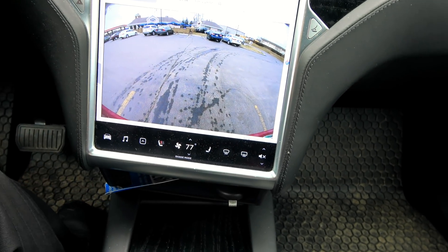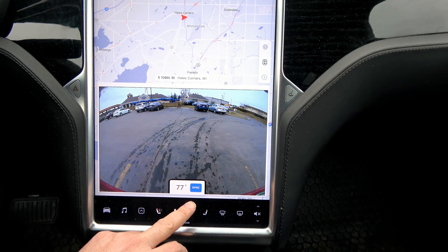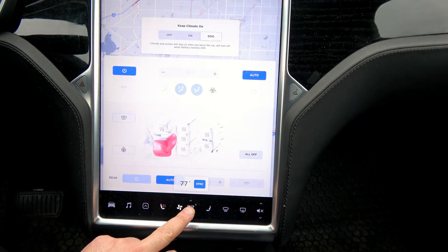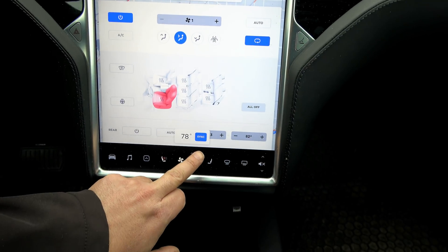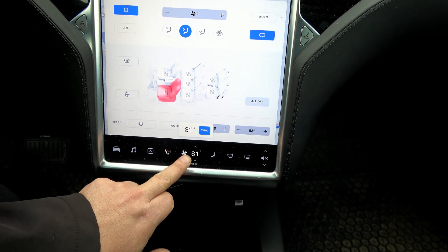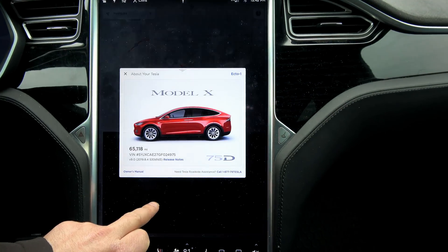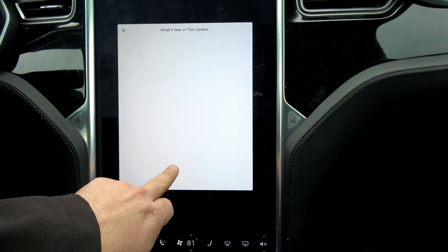This is actually displaying the actual temperature inside the car, not the temperature it's set at. Although it's set at 77, that's not what I had it at. That is very, very cool.